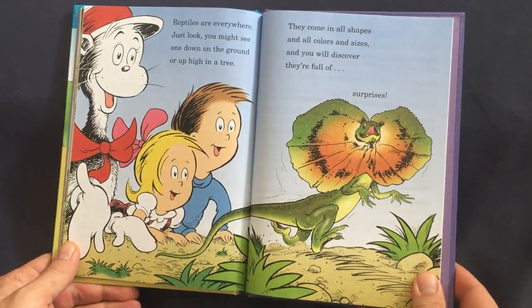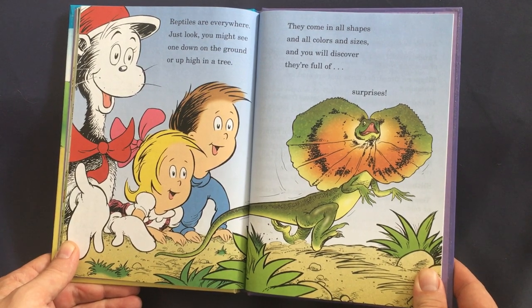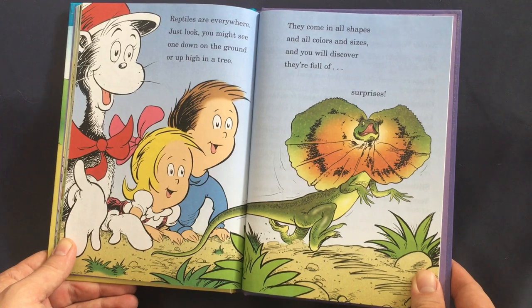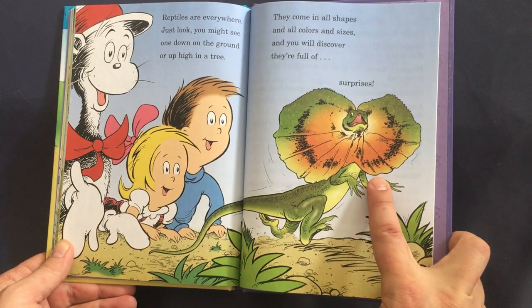Reptiles are everywhere — just look! You might see one down on the ground or up high in a tree. They come in all shapes and all colors and sizes, and you will discover they're full of surprises.